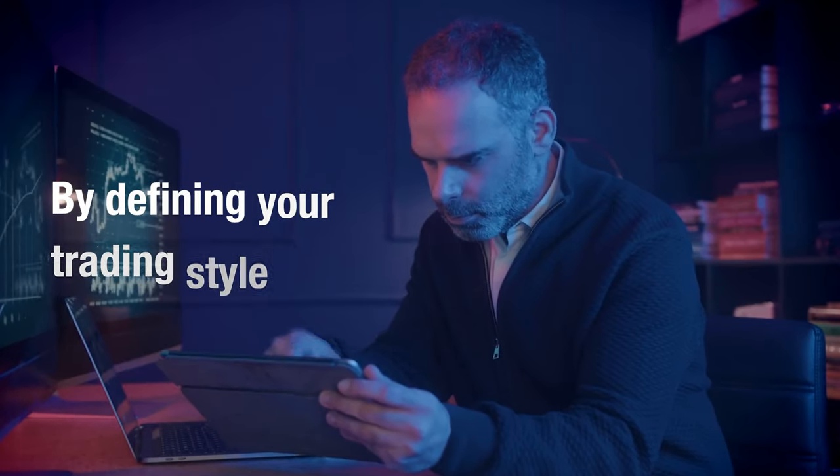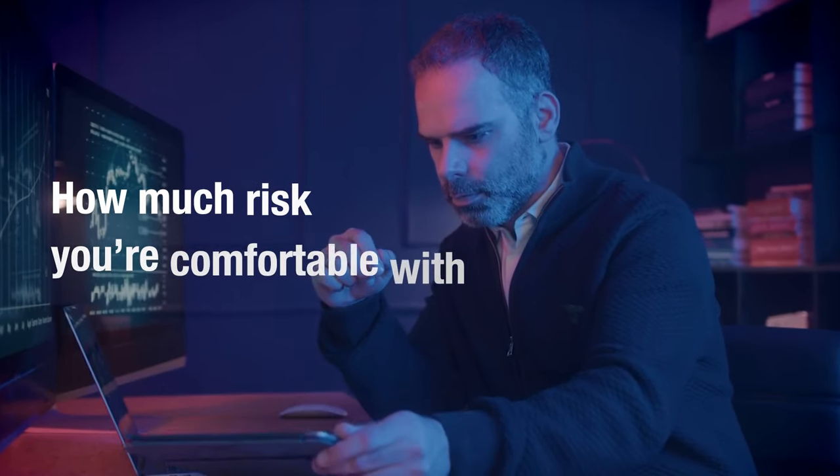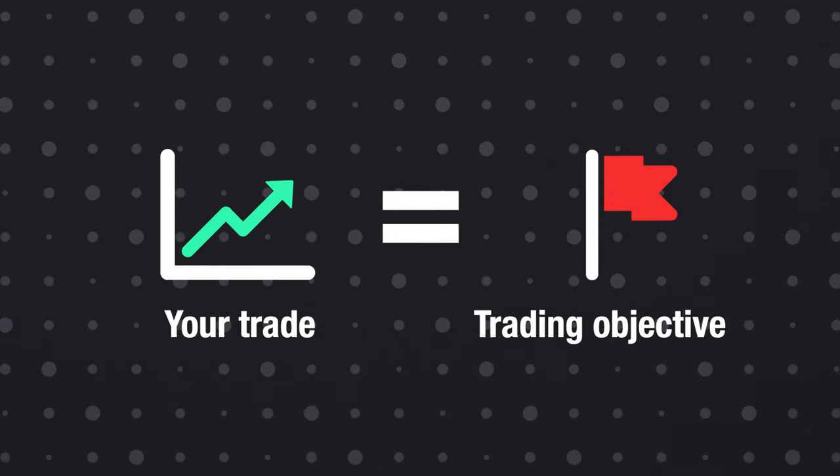Additionally, it's essential to set a clear financial goal before diving into trading. By defining your trading style, you can understand how much risk you're comfortable with by tailoring your trades to align with your trading objective.